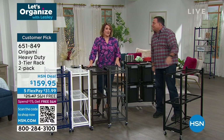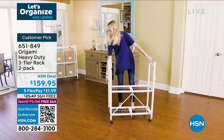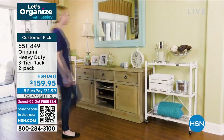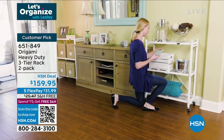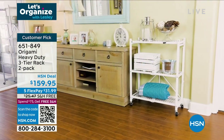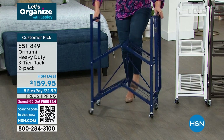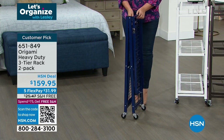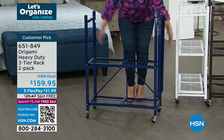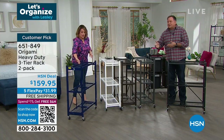If you put the wheels on, we recommend limiting to 75 pounds per shelf — not because it can't hold the weight, but you don't want it to get tippy. That's still 300 pounds you can push around. Without wheels, the maximum weight capacity is 250 pounds per shelf — for a grand total of 750 pounds. When you buy this two-pack, you're getting three-quarters of a ton of storage. And in the time I was talking, Leslie assembled and disassembled the whole thing about six times.